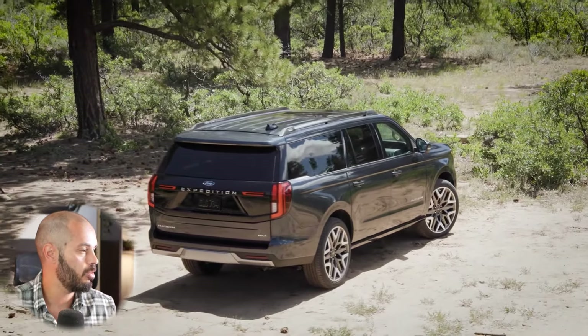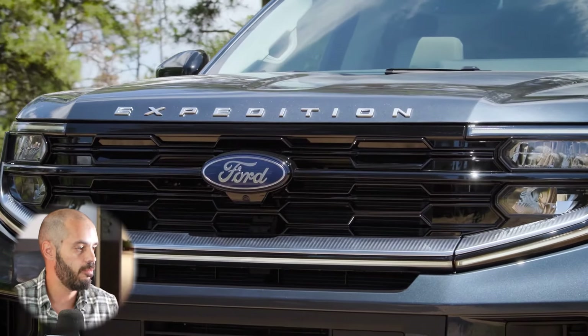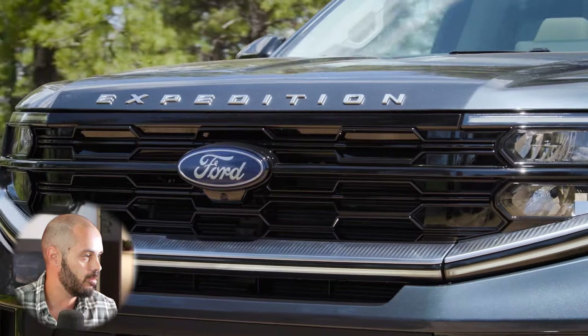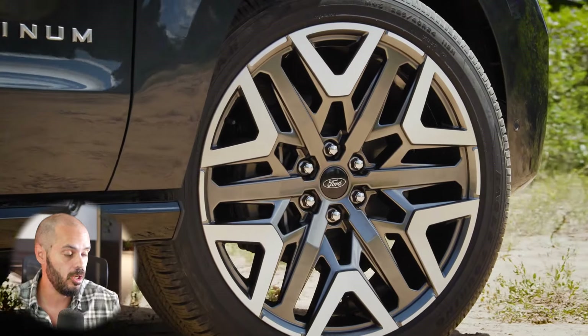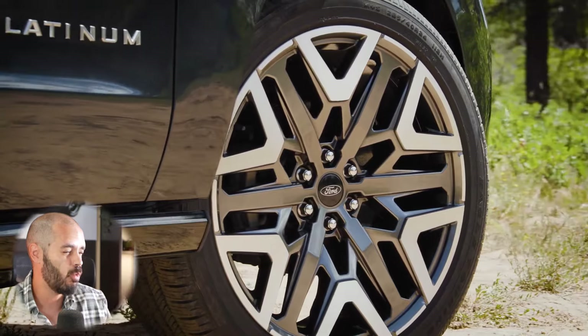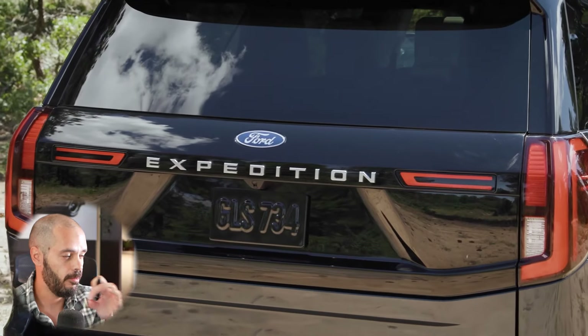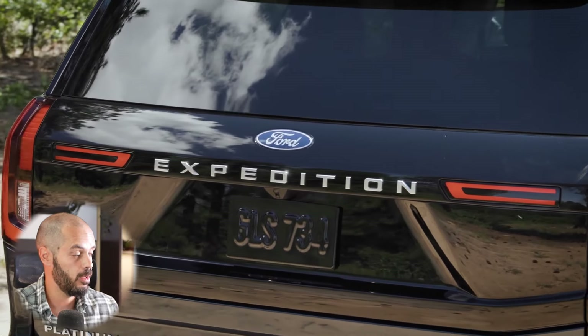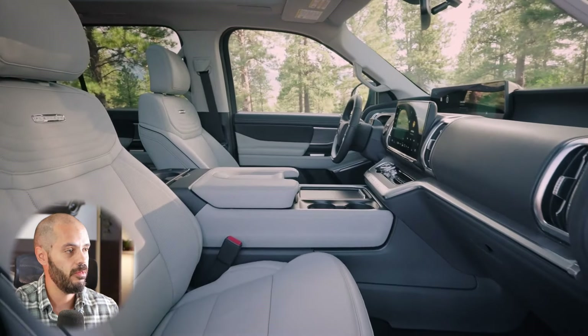The Tremor interior is very similar to the Platinum, with bronze stitching to make it feel more special, though some Platinum features are probably missing. Overall this is a very cool design, but big SUVs these days are all starting to look very much alike — not necessarily a bad thing since they all look pretty good. This is probably the best one in the segment right now; I love the front end design with the DRL light bar, and I'm looking forward to seeing these on the streets.